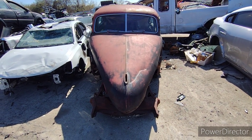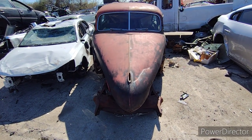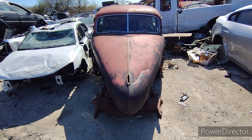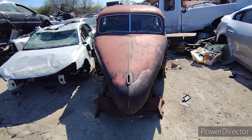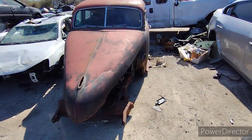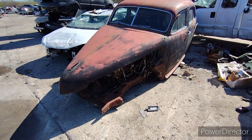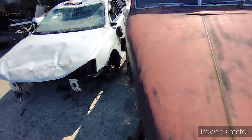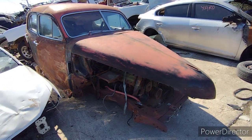1940 Cadillac. I'm not sure what model — I think it's like a Series 52, 60, 62, 70, or 75. I don't know. I learned a few things because I really don't know anything about these cars, especially when it comes to the 1940s.